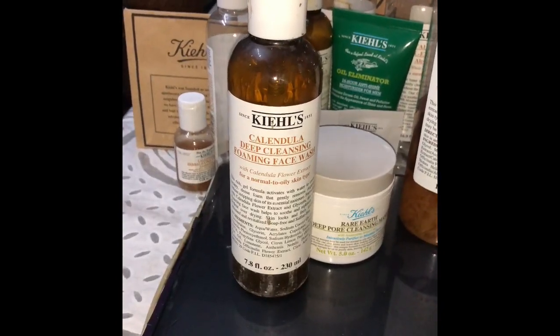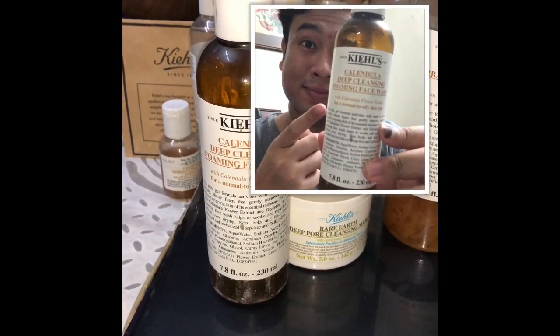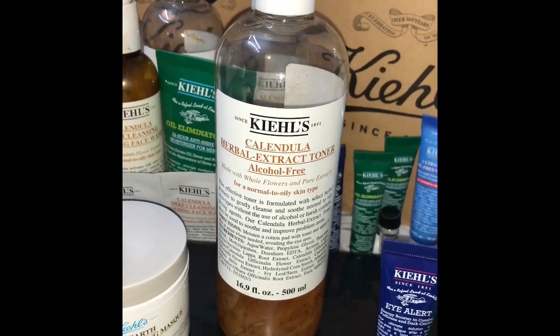doesn't do as much as Kiehl's does. For face wash I've been using the Calendula Deep Cleansing face wash, and every weekend I'm using the Deep Pore Cleansing Rare Earth Mask. Right after cleansing I'll be using